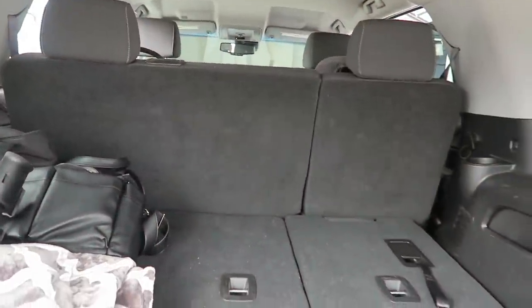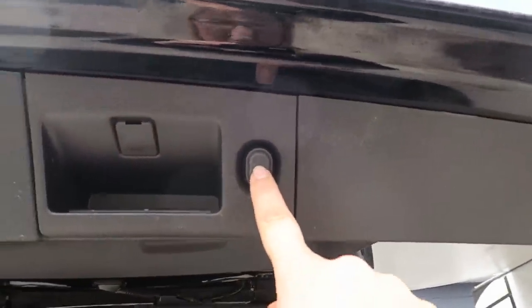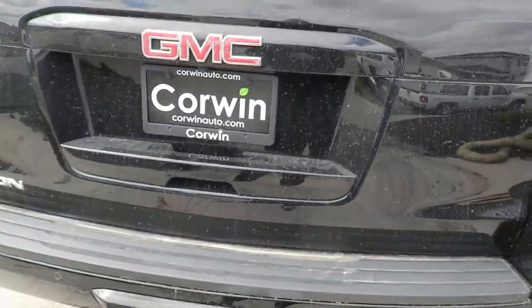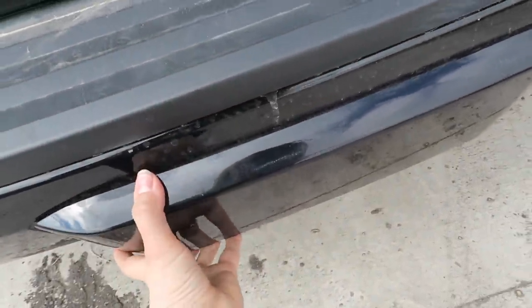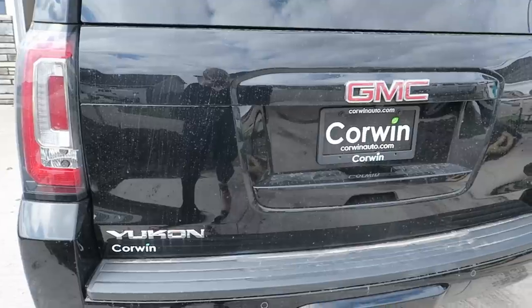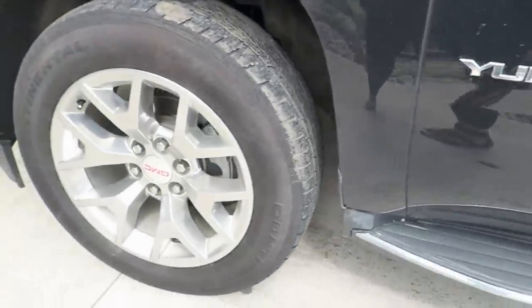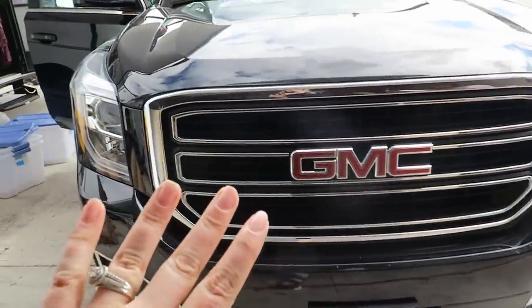If you want to pull the third row seating up, you just pull up on here, and to release it you just hit that handle — super easy to work with. We're also going to put a WeatherTech mat down here because we go to the lake a lot with the dogs and I want to protect the back and the sides from dog hair, scraping, or mud. To close it you just hit that button. It does have a tow package — there is a hitch underneath here. That is the vehicle — super beautiful — and these are premium wheels.